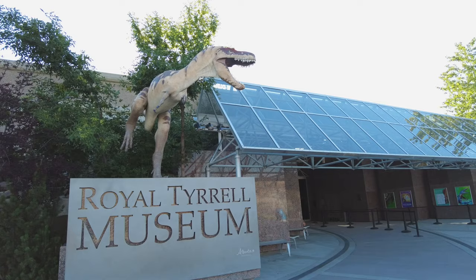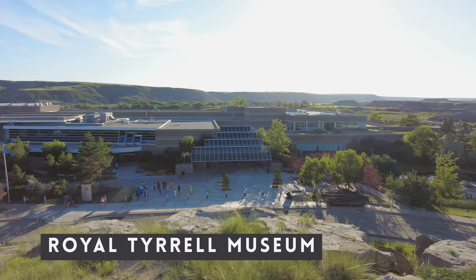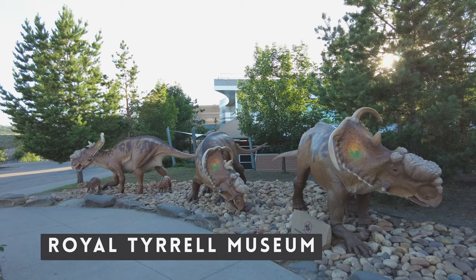One thing in Drumheller that is an absolute must is the Royal Tyrrell Museum. It's situated in Midland Provincial Park, just outside of Drumheller itself. It's named after Joseph Tyrrell, the geologist who discovered the first known carnivorous dinosaur in Canada, the Albertosaurus. Given how hot it is outside, I definitely recommend doing the outdoor section first and then coming inside, because inside there's 13 billion years of history to check out.